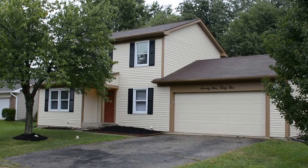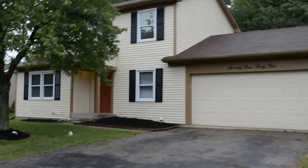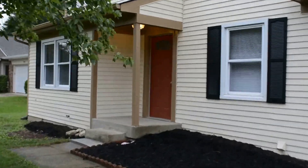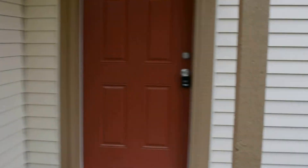Welcome to 7935 Wheat Ridge Court. This house has three bedrooms and two and a half bathrooms. This is the entry here behind me. It splits off in a few different directions, but first we're going to go upstairs.